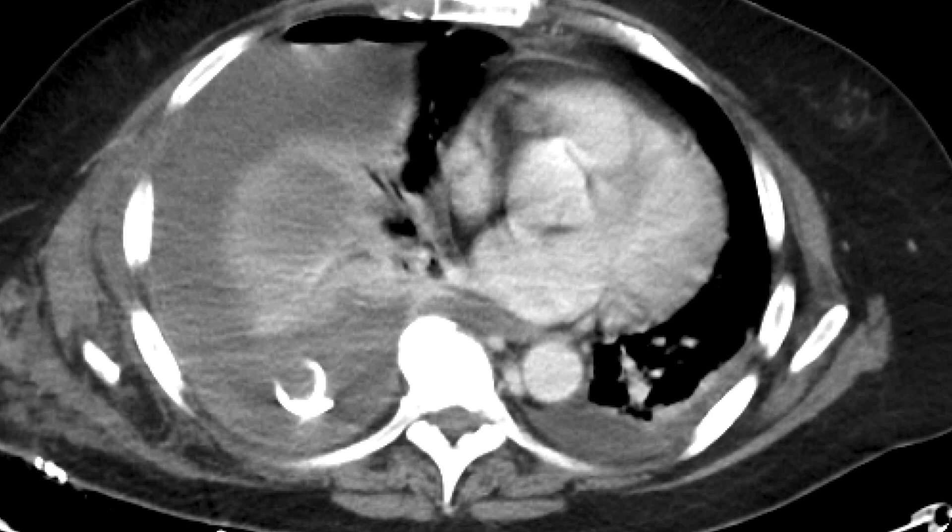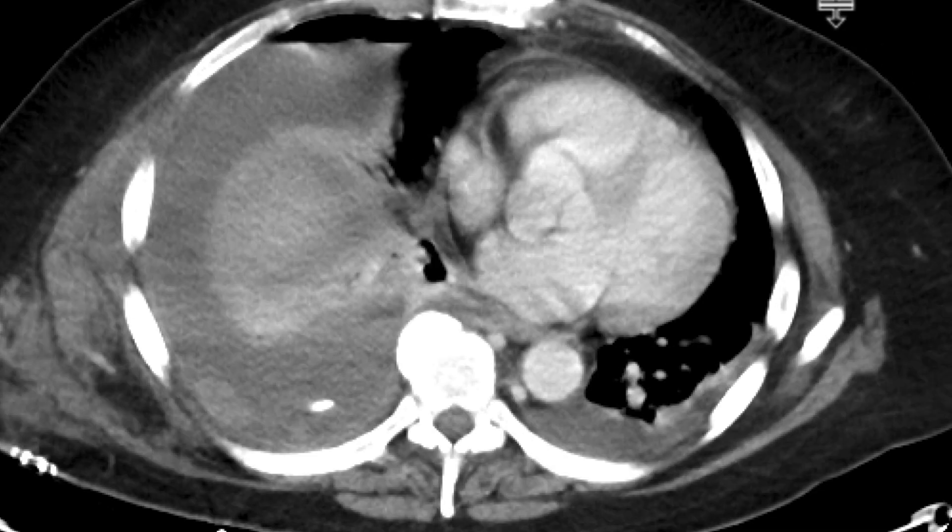This is a patient who had some shortness of breath and got a chest X-ray showing a loculated right pleural effusion, which was moderate to large in size. Thoracentesis was performed, and that demonstrated high amylase levels within the fluid. And so a CAT scan was subsequently obtained.